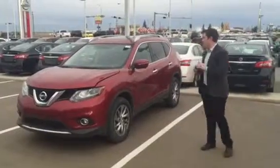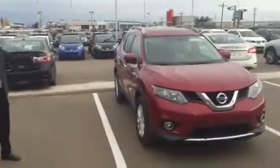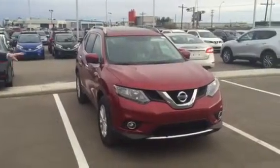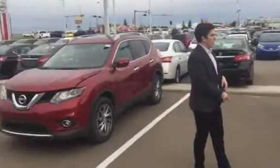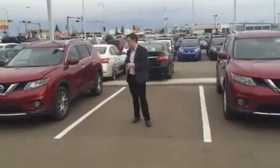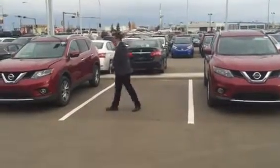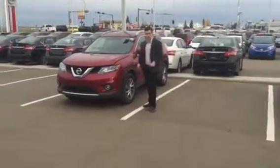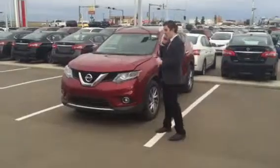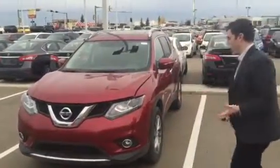This is a 2015 Nissan Rogue and this is a 2016. So this is the 2016 that you inquired about. As you can see it's red, so I picked a red SL. But as you can see there's no aesthetic difference between the two. This is a 2015 Nissan Rogue SL, and it has absolutely everything you're looking for and a little bit extra.